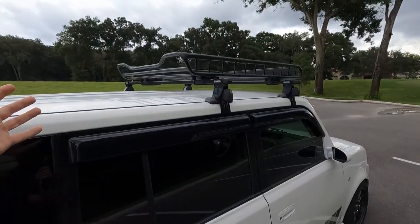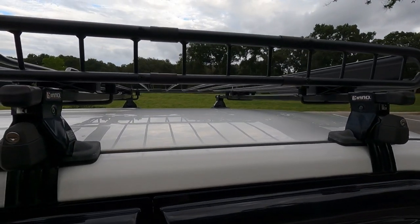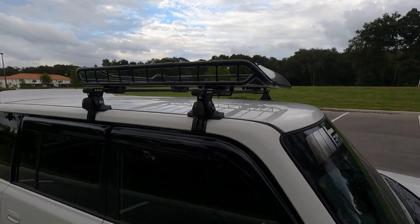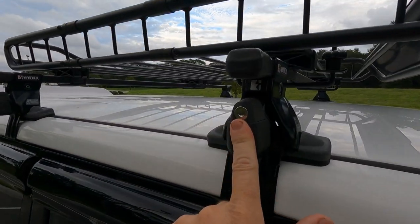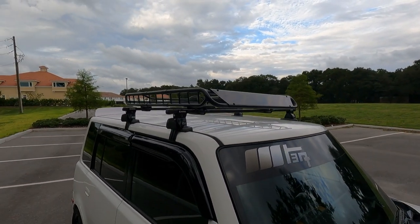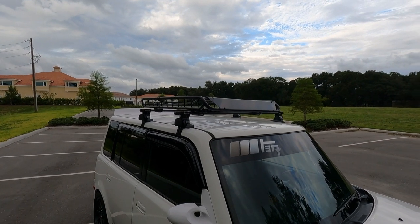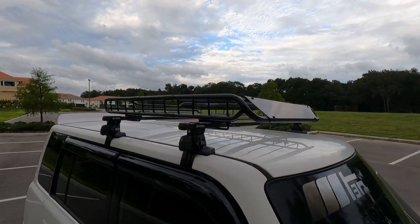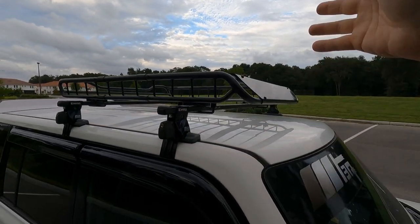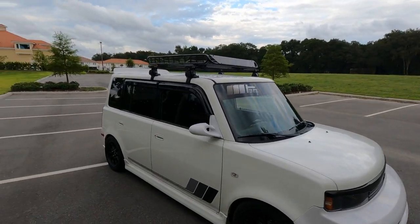We have an Inno roof rack with a Reese basket up here — totally cool, love the way it looks. This is totally removable; these are locking and you'll be getting the keys with them, so you can take it off if you want, put it on an SUV, or use it however you like. You can put your Christmas tree up here like I did last winter, strap down all sorts of stuff, put an extra wheel and tire up there — whatever you want.